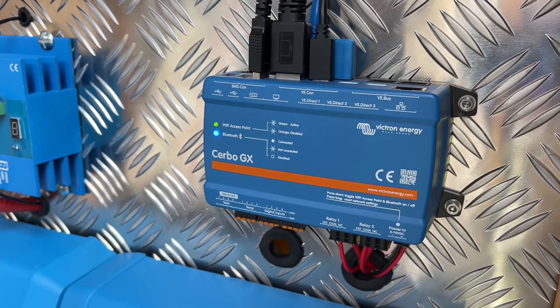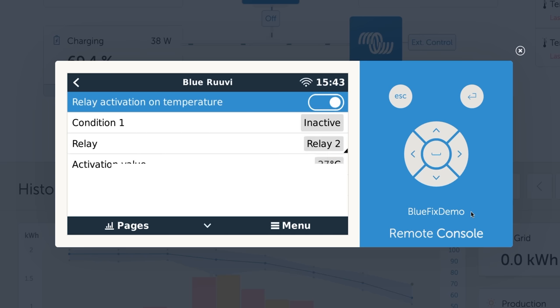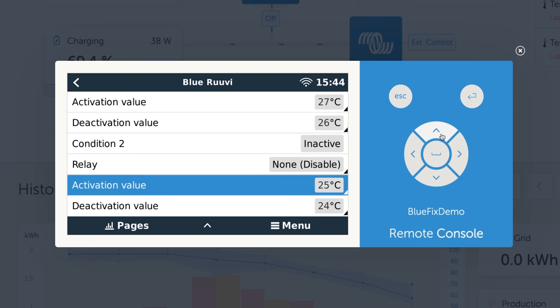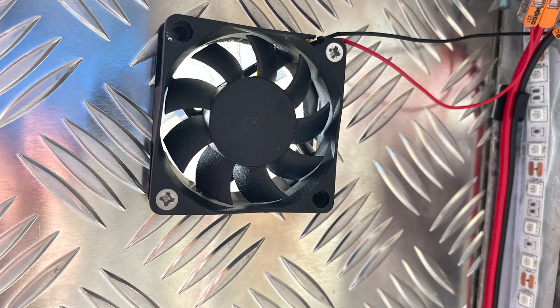It all goes through the Lynx shunt BMS through to the Lynx distributor, and it's all controlled and held together by the Cerbo GX. They've used the new temperature control option in the Cerbo together with a Ruuvi smart sensor to regulate the cabinet's temperature. If the temperature inside the cabinet gets too warm, the Cerbo will activate one of its relays to turn on four small fans.